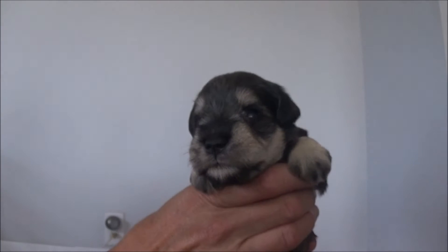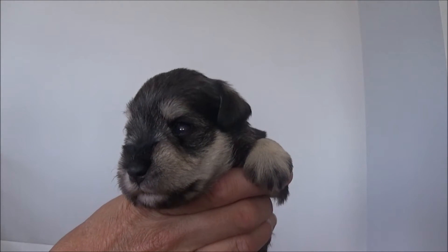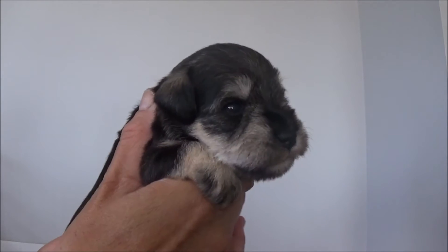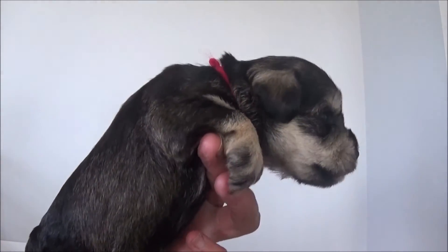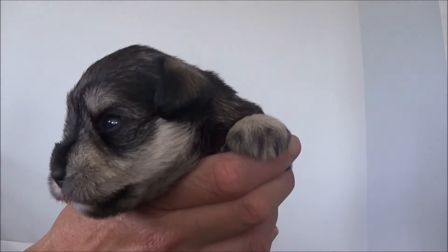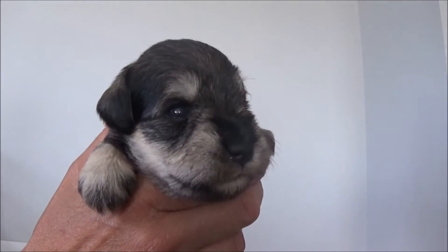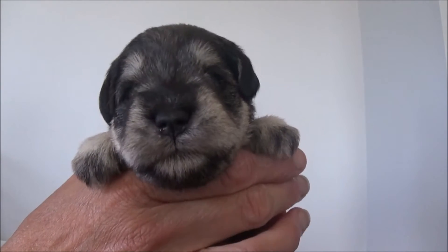And may we present Ritz Cracker, now two weeks old. All of the pups in this litter are actually very similar, so we'll do fairly quick presentations on each. They're all a dark salt and pepper with the unique white facial markings. And this is Ritz Cracker, the first born female. See you later.